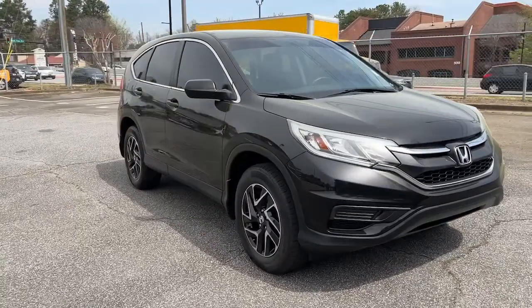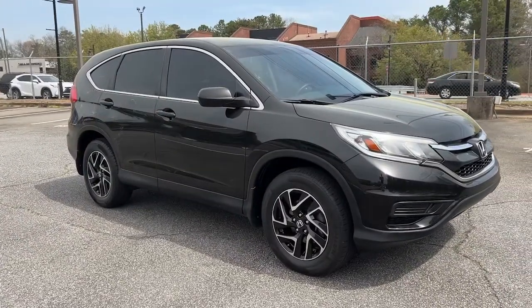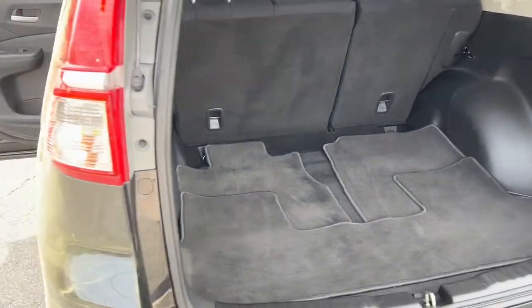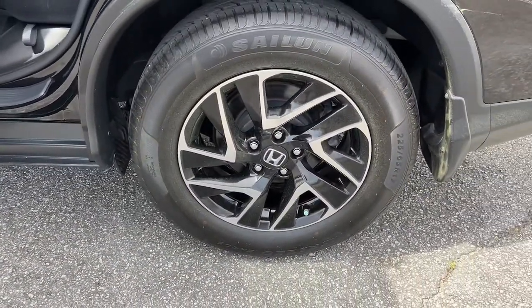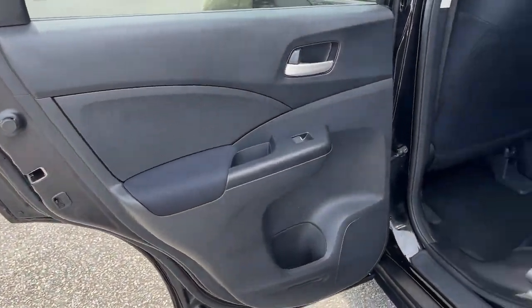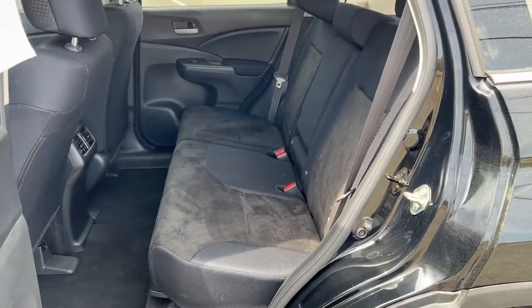The following are some of this vehicle's highlighted options: keyless entry, backup camera, aluminum wheels, steering wheel audio controls, Bluetooth connection, stability control, pass-through rear seat, traction control, intermittent wipers, passenger vanity mirror.